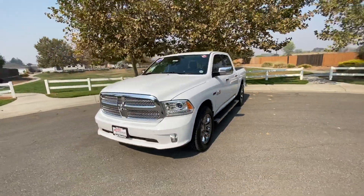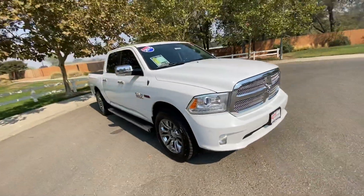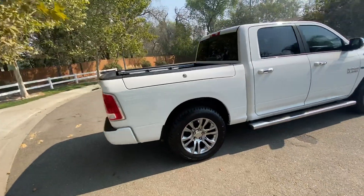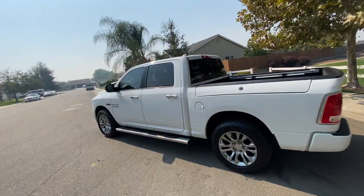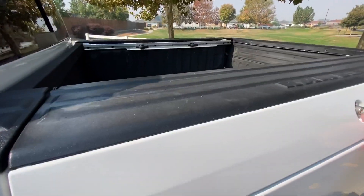This is a 2015 Ram 1500 crew cab diesel — it's got the eco diesel in it and it's got some pretty cool features I'd like to show you. We'll take a walk around it. It's the limited edition, and as you can see there are sensors all over the place.